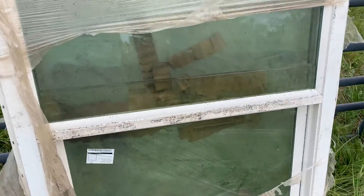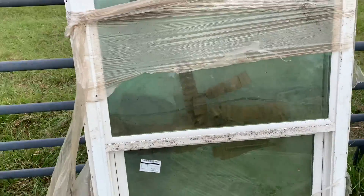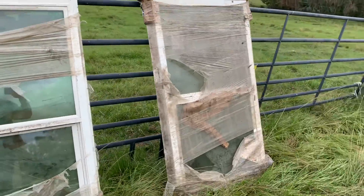Look at this — the insides are supposed to be sealed, but the inside filled up with water. The window looks like a fish tank. Got to pay extra for that.